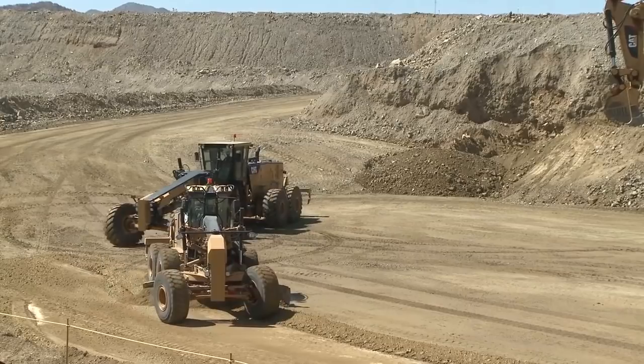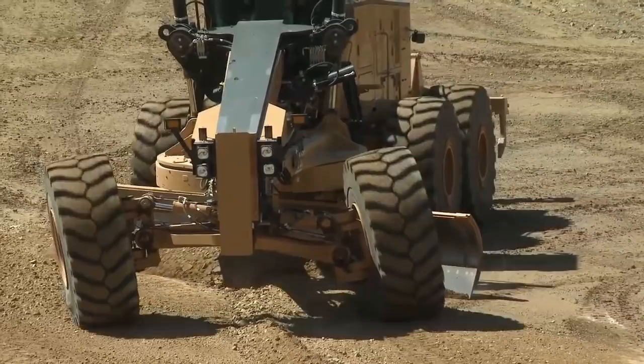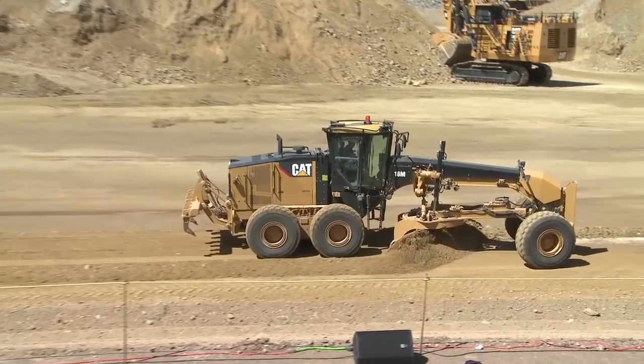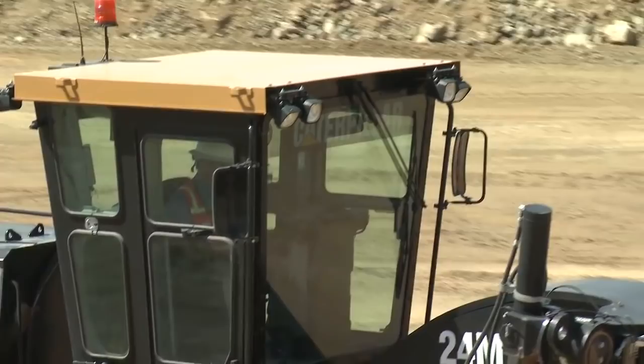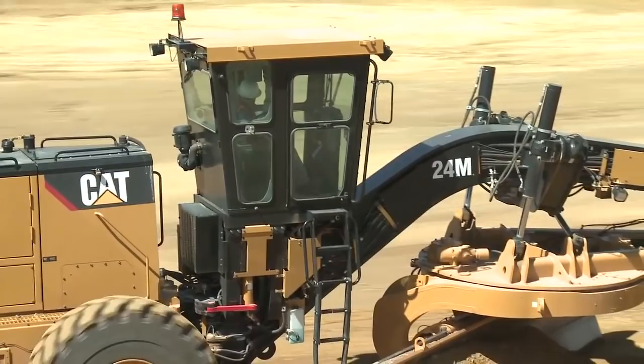Looking at some safety features available — there are platforms on these machines to make it much easier for the operator getting on and off. That platform allows him to walk up over the back of the tandems, safely step up onto the platform, clean his windows, and safely get in the cab. Both of these machines are available with constant downforce. GET life is pretty critical — if you don't manage your speed, you're going to burn the edges right off. So you have an adjustment in the cab that reduces the amount of down pressure the operator puts on that GET to help increase its life.